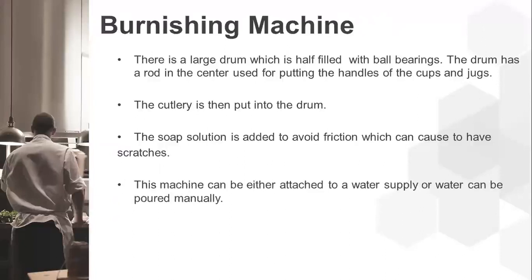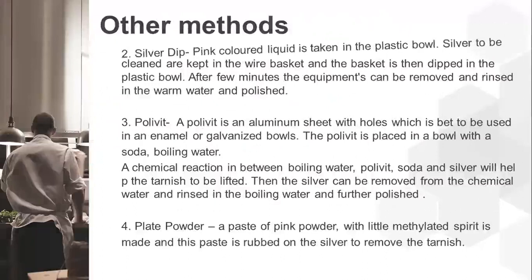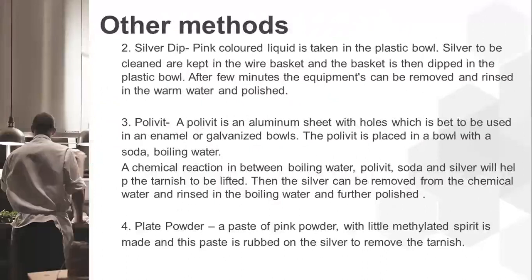For silver dip, a pink-colored liquid is taken into a plastic bowl. The silver to be cleaned is placed in a wire basket and dipped into the bowl. After a few minutes, the equipment is removed, rinsed in warm water, and polished. For polywet, an aluminium sheet with holes is used with a galvanized bowl — the polywet is placed in a bowl with soda and boiling water, causing a chemical reaction that lifts tarnish; the silver is then rinsed and polished. Plate powder is a paste of pink powder with a little methylated spirit, which is rubbed on the silver to remove tarnish.